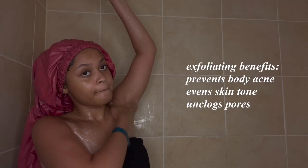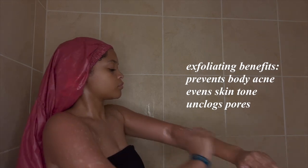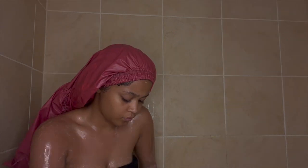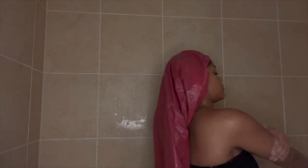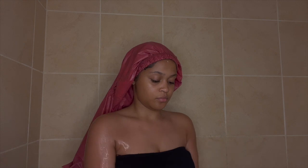Since exfoliating I've noticed a big decrease in body acne, more specifically back acne. It's evened out my skin tone and helps unclog my pores, which really helps with ingrown hairs. I'm not gonna touch on this topic too long, but ladies make sure you freshen up — I don't know who told you that you gotta use five different soaps down there, but you don't.